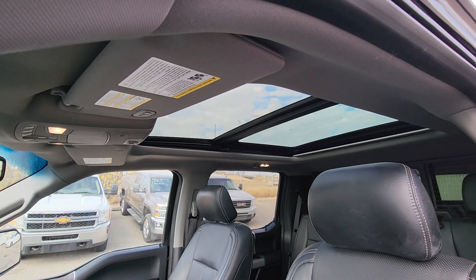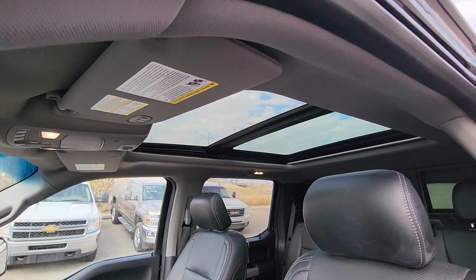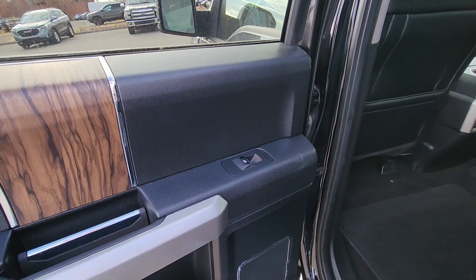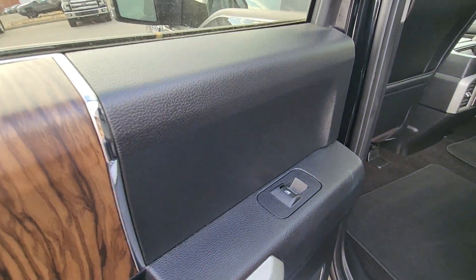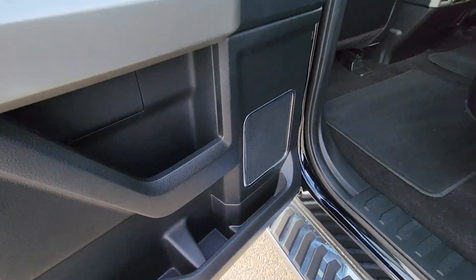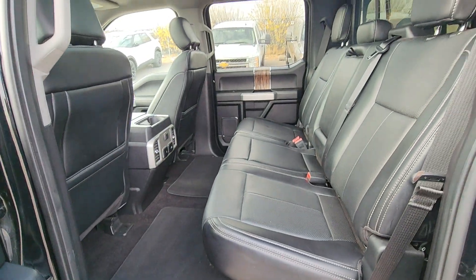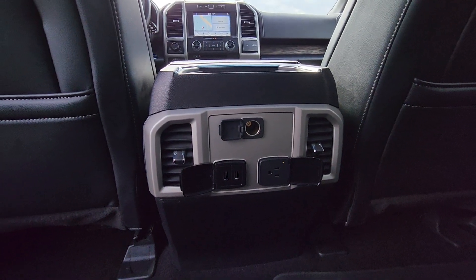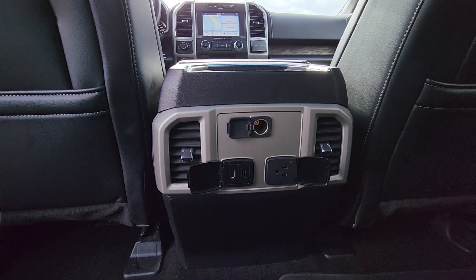This 2018 Ford F-150 Lariat also has a twin panel moonroof. In the back of the cab, the doors have power windows with the same wood detail, storage in the bottom of the door, and a three-seater bench in the same black leather material. You also have vents and USB ports in the back.